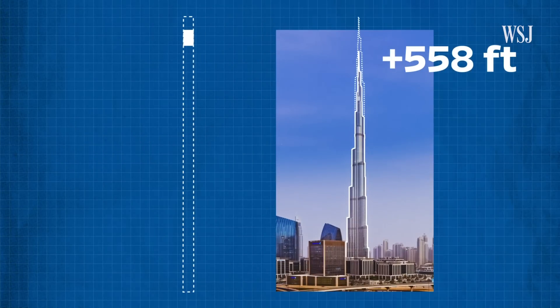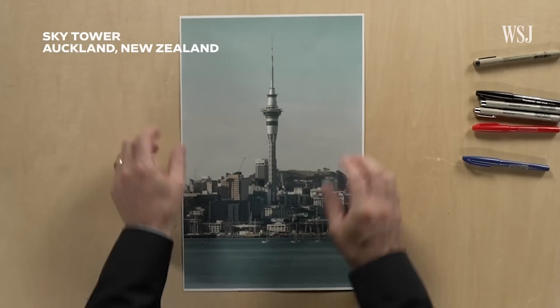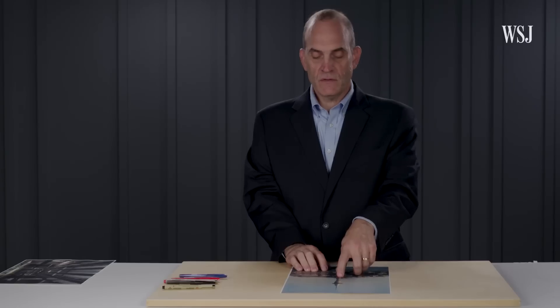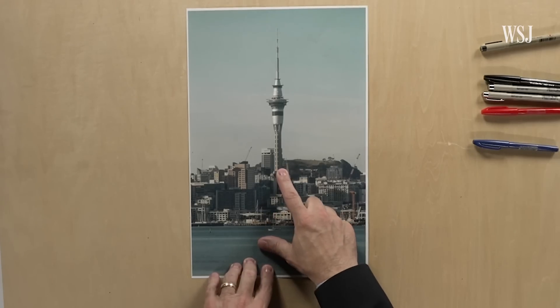That's taller than the Burj Khalifa. Ultra-rope was used to update the elevators in this building. You can see it's a very narrow building, and so it's susceptible to sway. There's a restaurant at the top, but there's no kitchen at the top. So what would happen is during high winds, the elevators would need to shut down for safety.